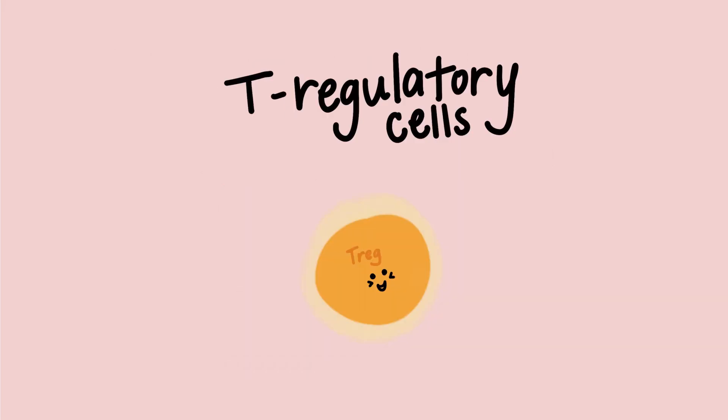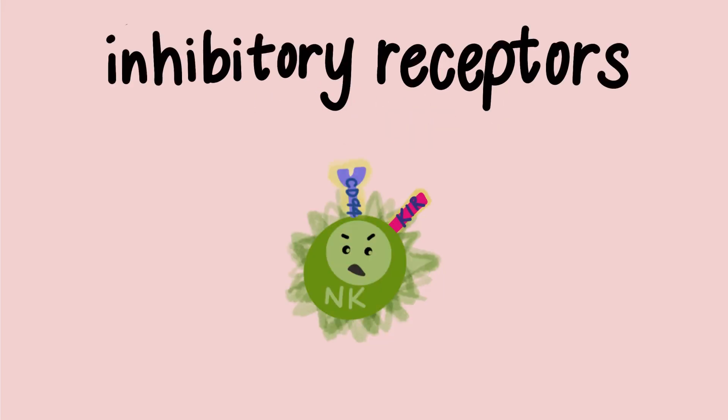Next, we have T regulatory cells, often called Treg for short. Treg cells are peacemakers — they help guide the immune system towards a more peaceful response to the baby. Then there are inhibitory receptors, KIR and NKG2A CD94+, on NK cells that essentially force the NK cell to calm down and stop all their killing. NK cells with these receptors are no longer a threat.